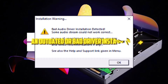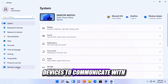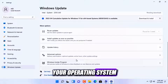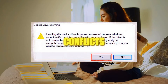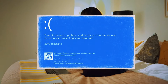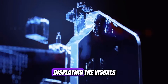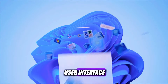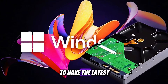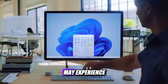An outdated or bad driver installation. Drivers are the software that allow your hardware devices to communicate with your operating system. If they are outdated, incompatible, or corrupted, they can cause conflicts, errors, and crashes. This is especially true for the graphics driver, which is responsible for displaying the visuals on your screen. Windows 11 has a new user interface and graphics requirements, which means you need to have the latest and compatible driver for your graphics card. If you don't, you may experience glitches, artifacts, and crashes.